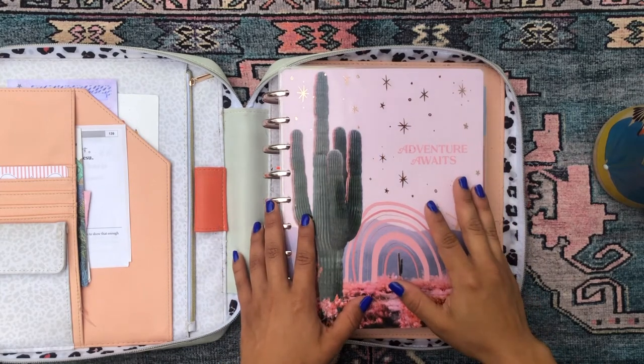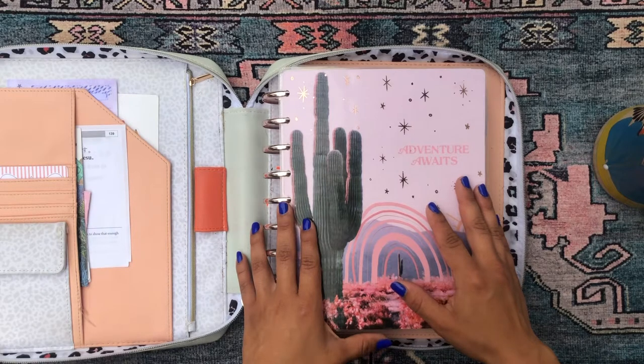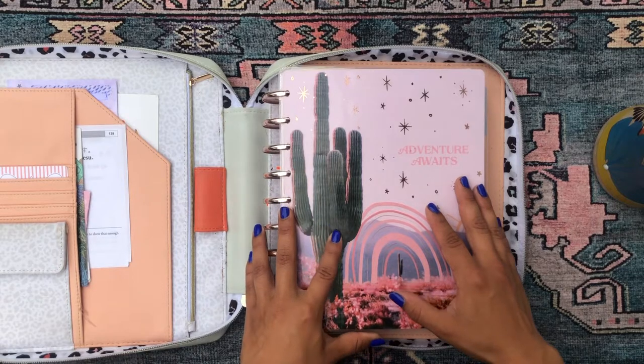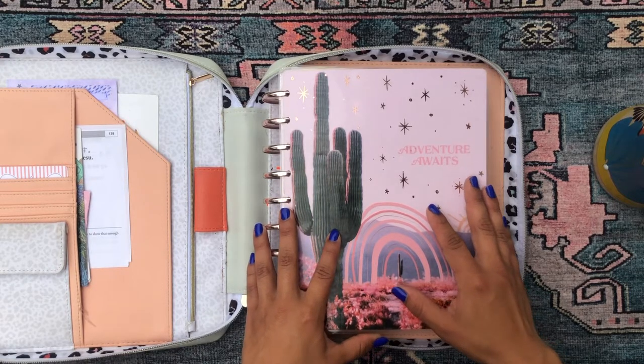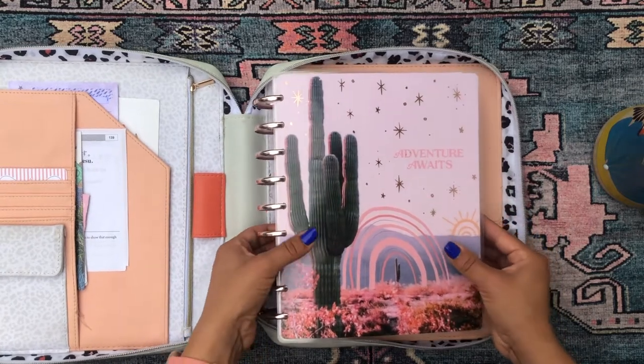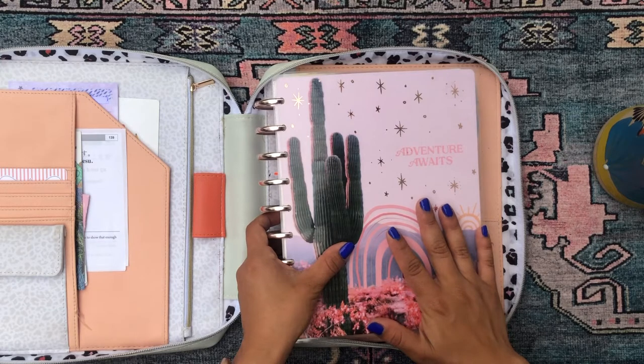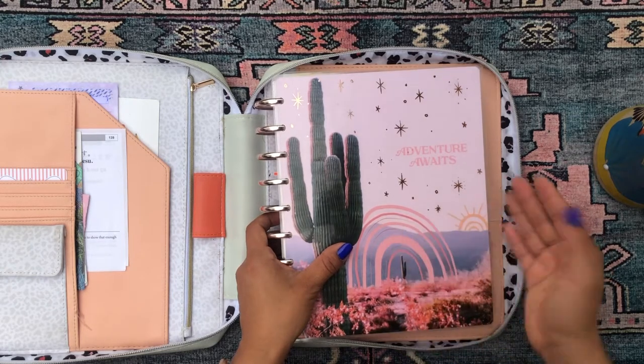Hello beautiful people, welcome back to my channel! Thanks so much for stopping by. I'm Daniela, aka Miss Four Lizard, and on this beautiful Tuesday morning I'm going to be sharing with you a flip-through of my Happy Planner and everything I've done in it this previous month — the month of June.